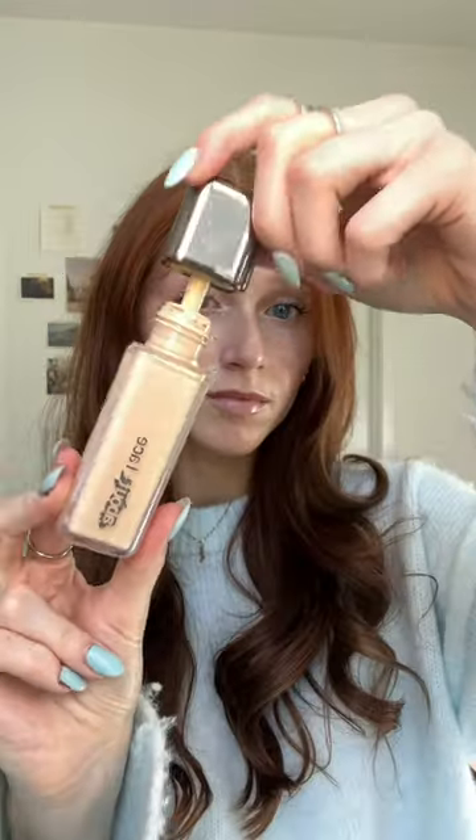I tried a lot of new products out this month, so here are some of my makeup favorites from January. Starting out with the About Face Skin Focus Foundation. This is very skin-like, and it blends in well. I will say it has more coverage than you think.